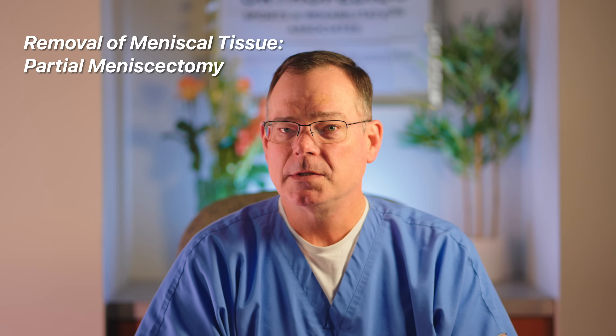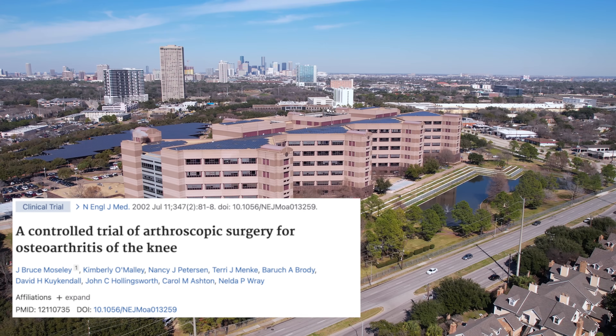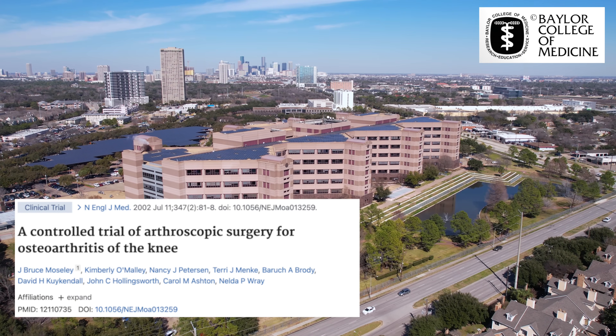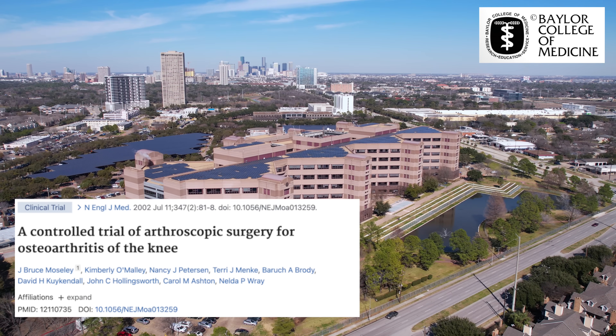I thought we had solved this over 20 years ago. Around 2002, there was a landmark study by Bruce Mosley at the VA hospital in Houston, Texas — actually where I went to medical school. They showed that any kind of surgery for degenerative changes or arthritis was largely ineffective.